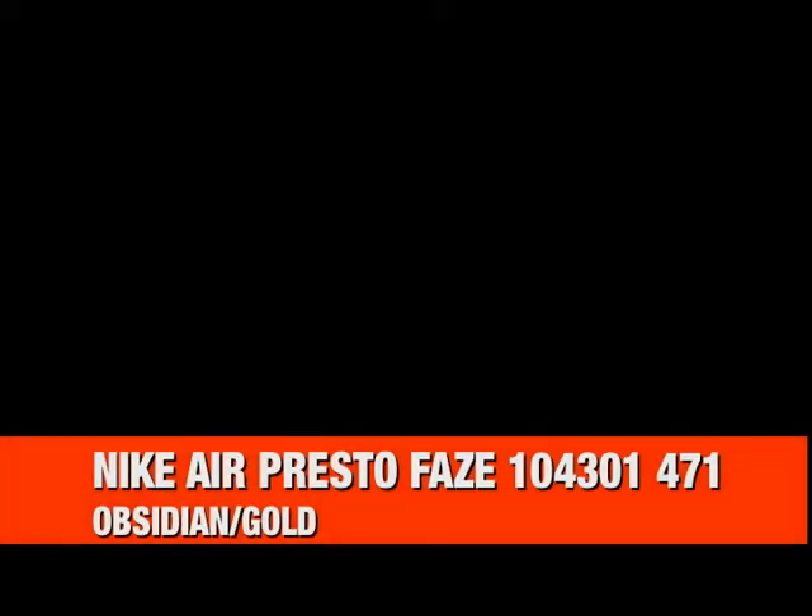What's up everyone? 3000GT here with another video. This time we're looking at the Nike Air Presto Phase, product code 104301, color code 471, in obsidian and gold.